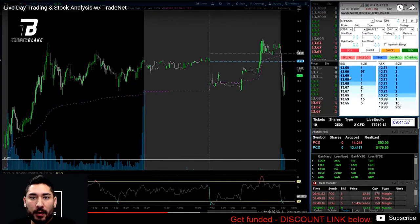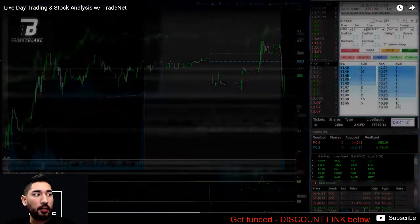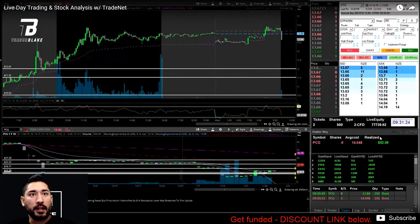Hey guys, if this is your first time here, welcome. My name is Blake and I am reviewing my trade from today — it was an opening range breakout.